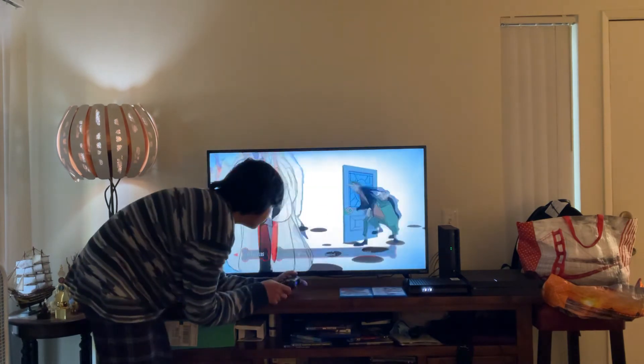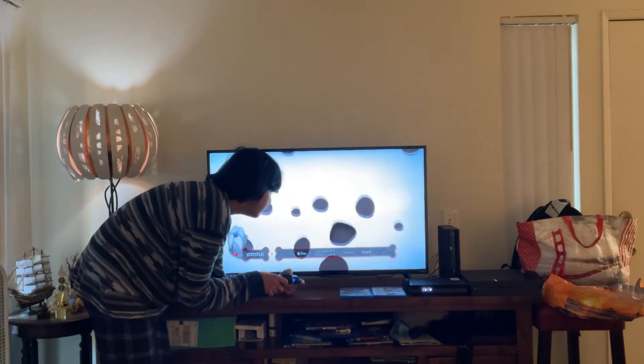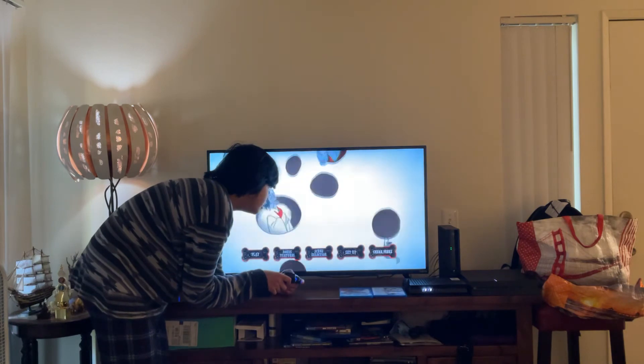Here you get Subtitles. Let's take a look. Here you get: None; English for the Hearing Impaired; French; and Spanish. Here you get Sneak Peeks as well.